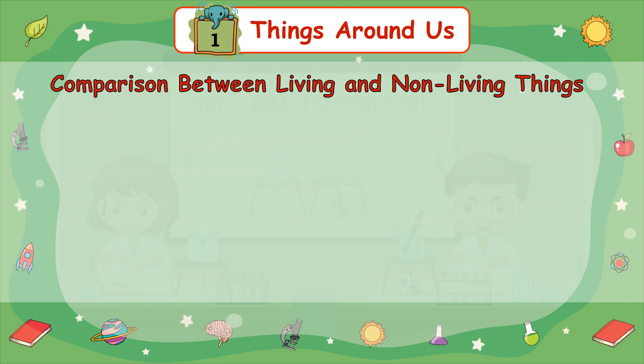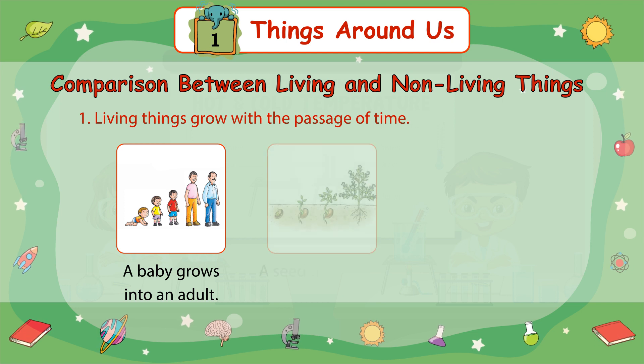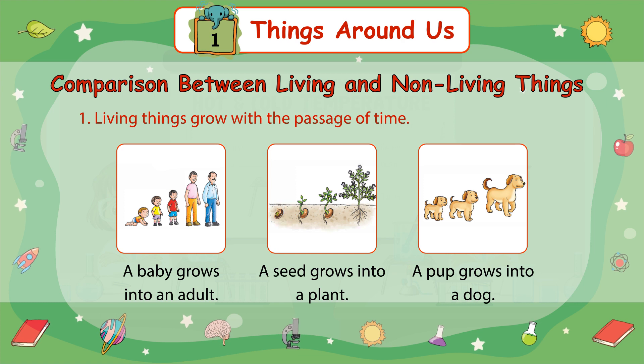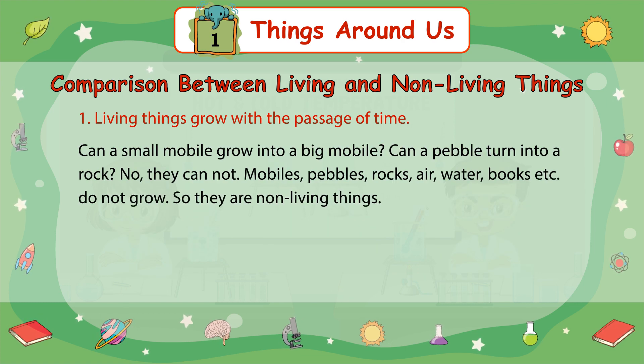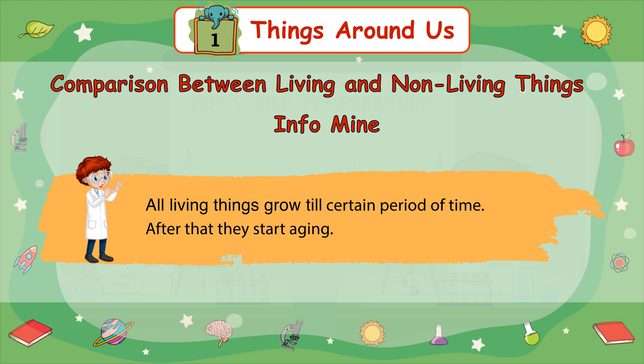Comparison between living and non-living things. Number 1: Living things grow with the passage of time. A baby grows into an adult. A seed grows into a plant. A pup grows into a dog. Can a small mobile grow into a big mobile? Can a pebble turn into a rock? No, they cannot. Mobiles, pebbles, rocks, air, water, books, etc. do not grow, so they are non-living things. All living things grow till a certain period of time. After that, they start aging.